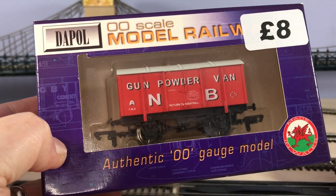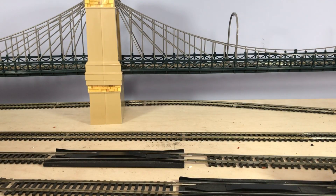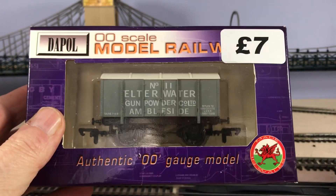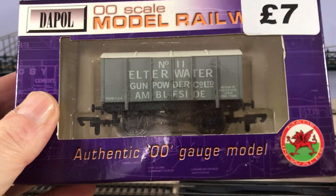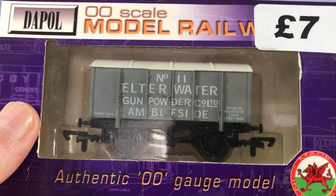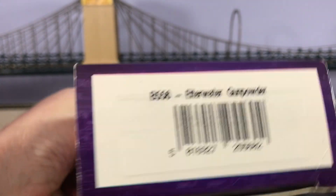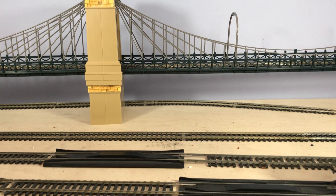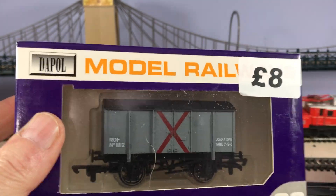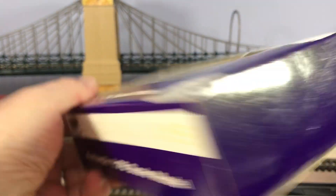I think they're all going to be gunpowder vans by the looks of it. So there's one. Some of these I've never seen before. What's that? Elta Water? Ambleside. There's another different one. I'm not going to bother unboxing them because it's just going to stretch this out. I'm just going to give you a quick look.